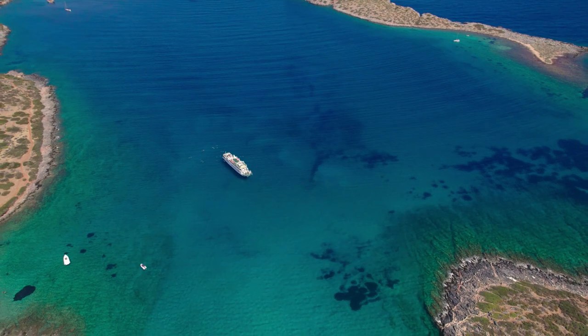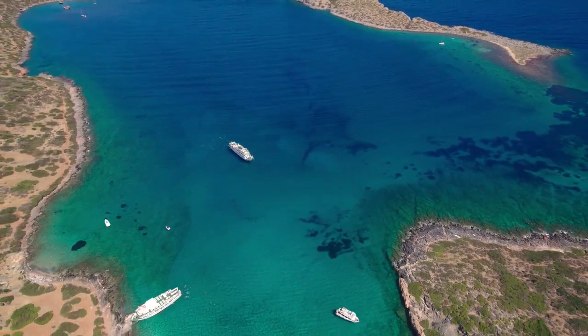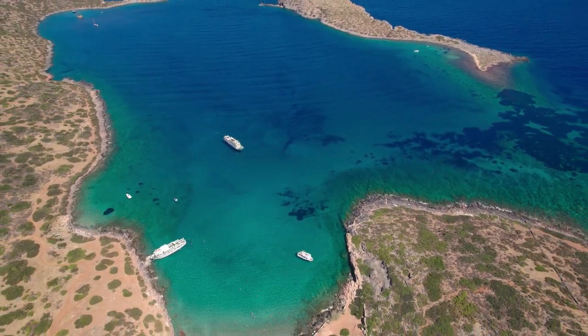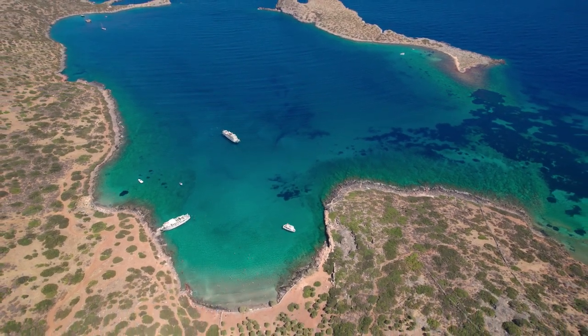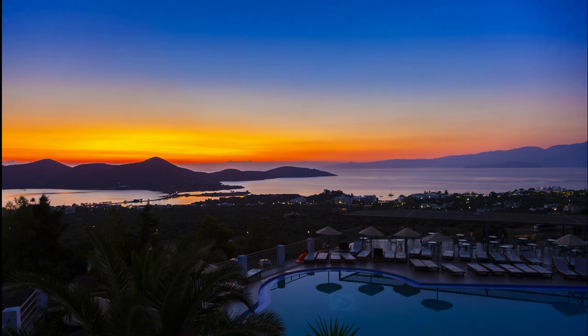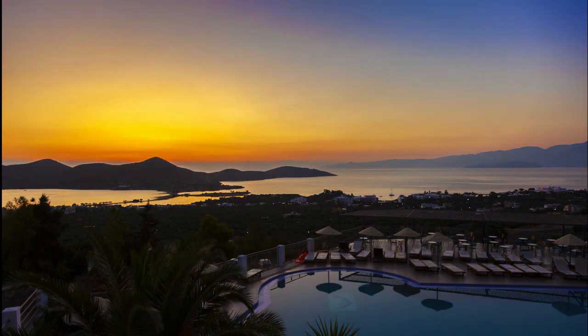If you enjoy the water, the crystal blue waters along the eastern Cretan coast will delight you. When you arrive in Elounda, the first thing you should do is go for a walk above the town. The lovely harbor is where you'll find everything from traditional fishing boats to rowing boats. Elounda is not for people searching for a lively nightlife or for those who prefer the unspoiled beaches of southern Crete.